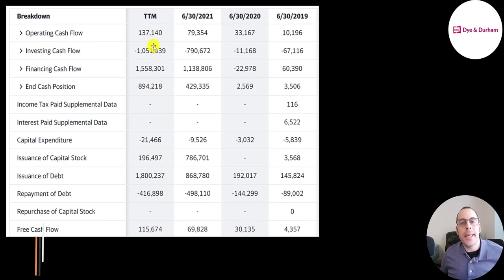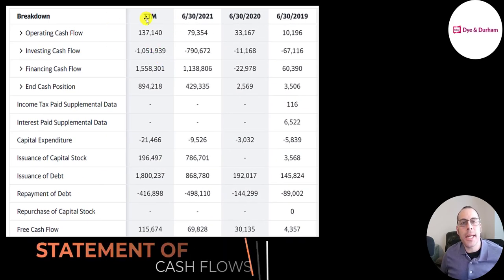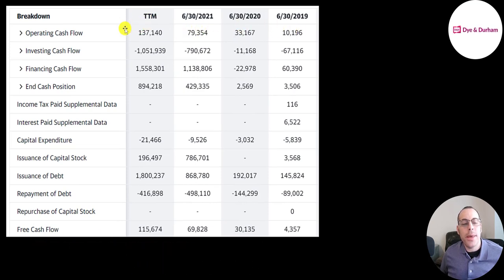This is the company's statement of cash flows. The top line is operating cash flow — that's how much cash the company generates from its operational business. They generated more in the trailing 12 months than 2019, 2020, and 2021 combined. They spent the most in capex in the trailing 12 months: 21 million. This is investments in property, plant, and equipment. Operating cash flow minus capex gives you your free cash flow. They did pay a small dividend but they're using the rest of the money to grow the business.